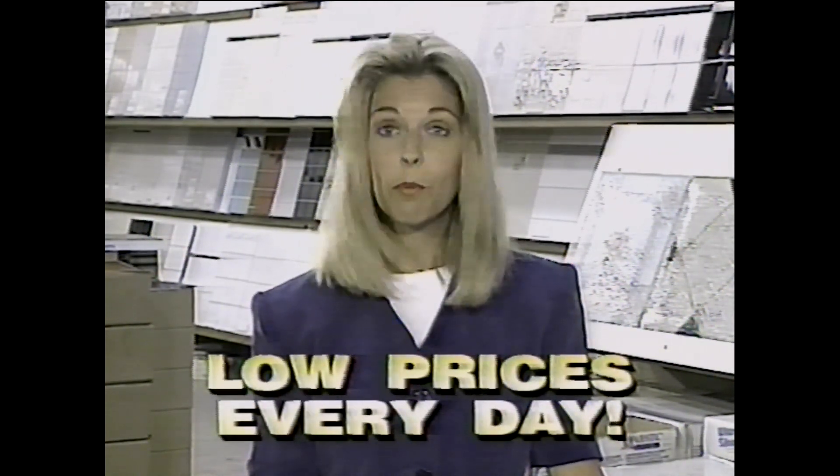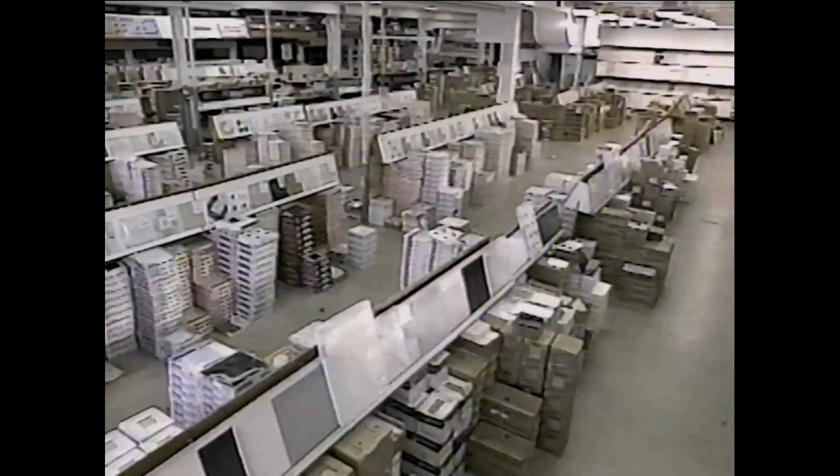I don't care what they say about sale prices — Tile Outlet has low prices every day. Tile Outlet has a huge showroom filled with tile that's in stock and ready to go. Where else can you find that?